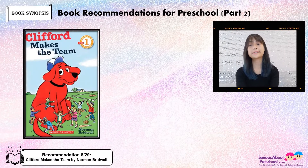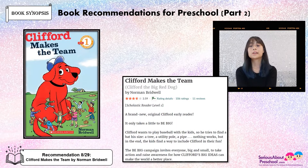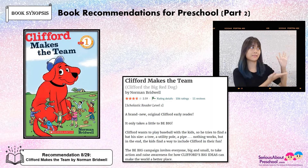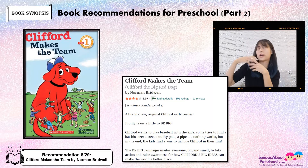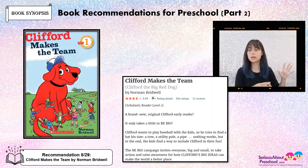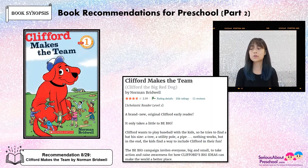Clifford Makes the Team by Norman Bridwell. So Clifford is a big dog, and he wants to join the kids to play baseball. He tried to find a bat that is the right size for him — he tried a tree, a pole, a pie — nothing works. So in the end, Clifford was really upset, but the kids still want him to join the game, and they find a way to actually include Clifford in their fun.